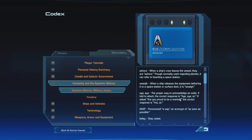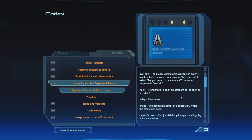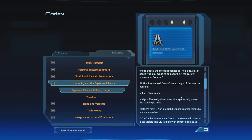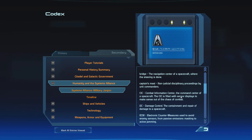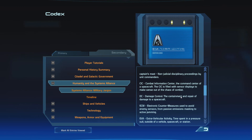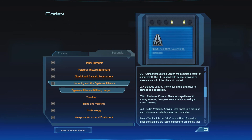Systems Alliance Military Jargon: Ashore — when a ship's crew leaves a vessel, they are ashore; though normally used regarding planets, it can refer to boarding a space station. Away — when a ship releases the equipment tethering it to a space station or surface dock, it is away. Aye-aye — the proper way to acknowledge an order; if told to attack the correspondence, the correct response is aye-aye, sir; if asked are you proud to be a marine, the correct response is yes, sir. ASAP — an acronym of as soon as possible. Belay — stop or cease. Bridge — the navigation center of a spacecraft where the steering is done. Captain's Mast — non-judicial disciplinary proceedings by unit commanders. CIC — the Combat Information Center, the command center of the spacecraft, filled with sensor displays to make sense out of the chaos of combat.